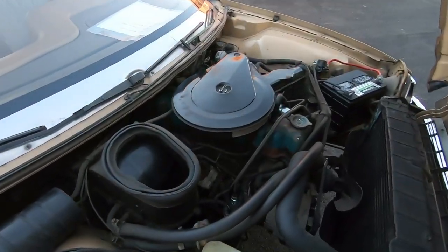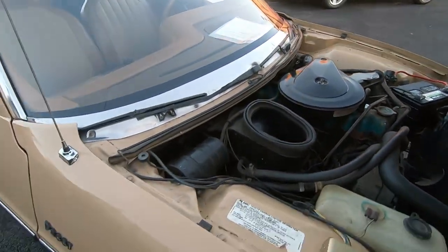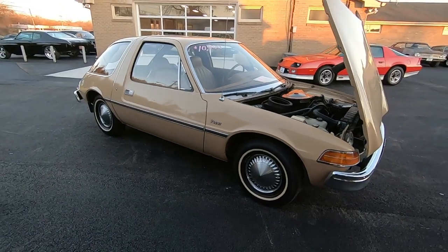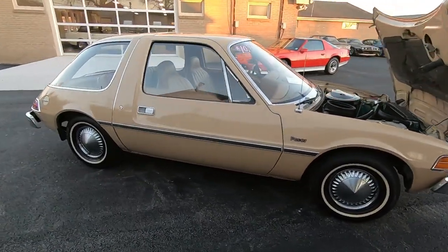Of course, up under the hood is a 258. We got the little sticker here — strong little motor. It runs and drives good; we just took it down the road on the test drive. I want you to check that out in the last 30 seconds of this video.